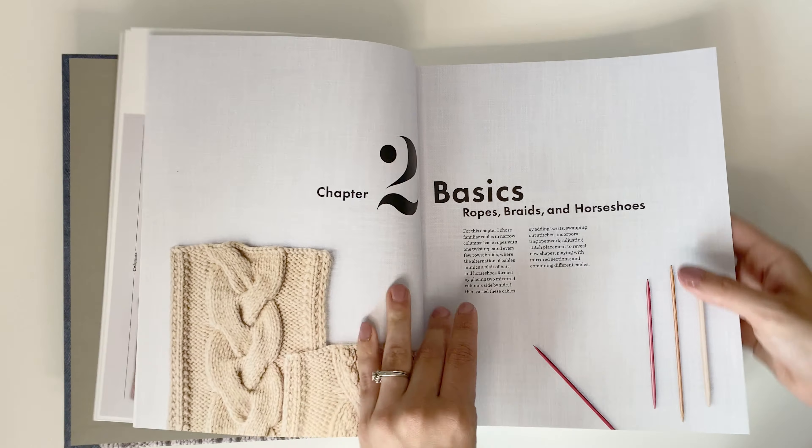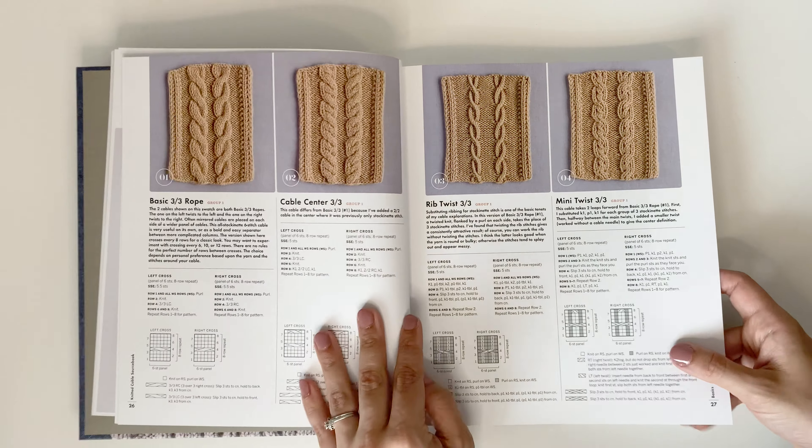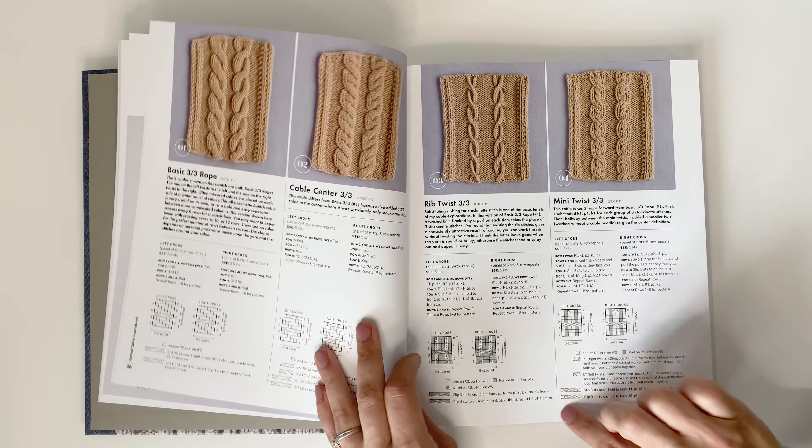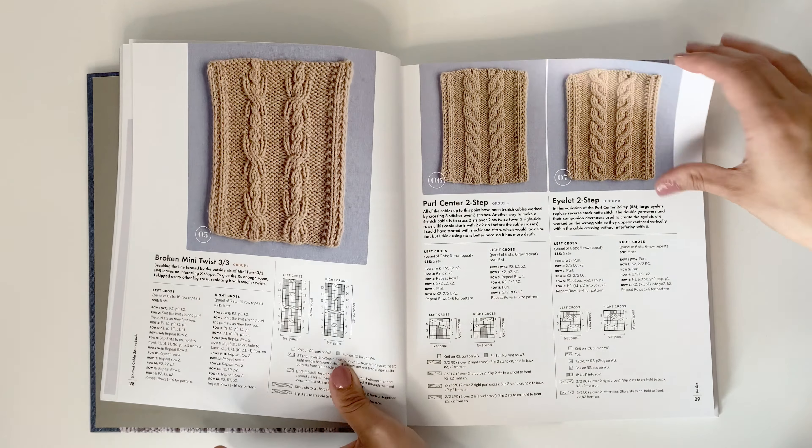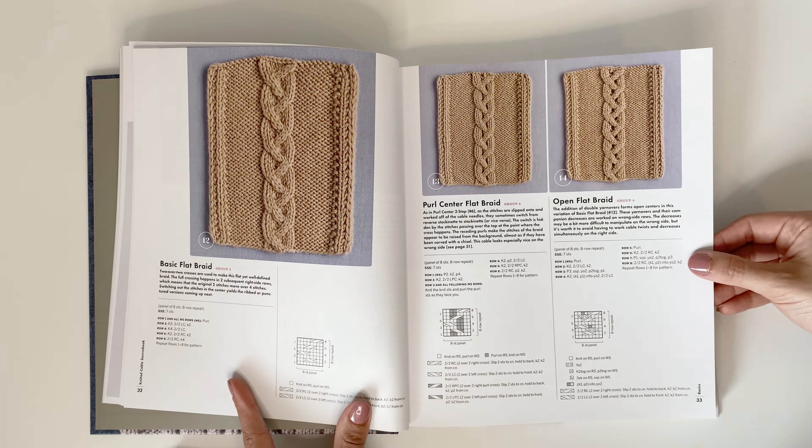She's a legend. She even goes through troubleshooting. So as you're going through this book, look at the details of it — it is beautiful. You have your cable charts, you have your written instructions, and she even includes all of the symbol charts within it.